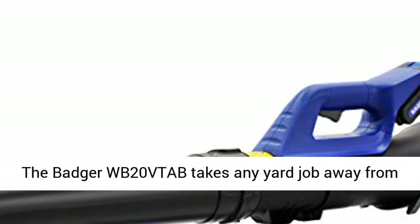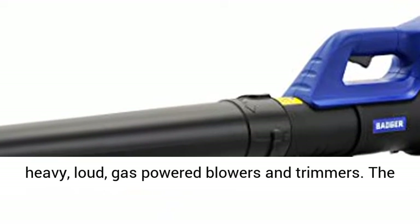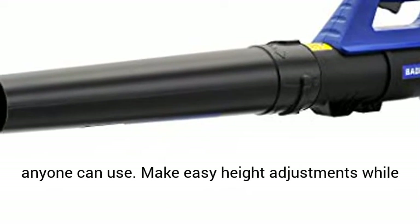The Badger WB20 VTA-B takes any yard job away from heavy, loud, gas-powered blowers and trimmers. The lightweight and quiet design is a tool almost anyone can use.